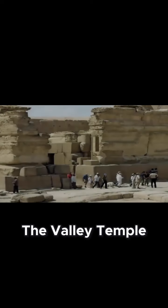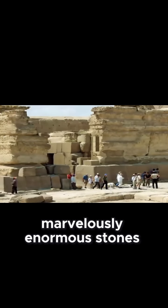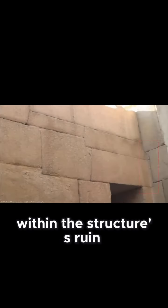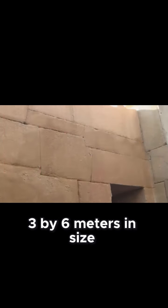The Valley Temple is but one example of these other, less-mentioned, marvelously enormous stones, eight of which are still present within the structure's ruin, the largest of which is still roughly 3 x 3 x 6 meters in size.